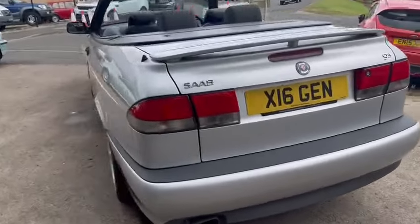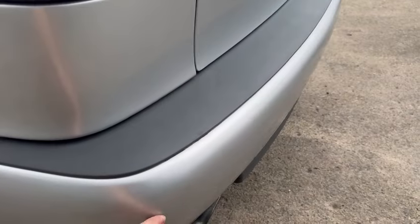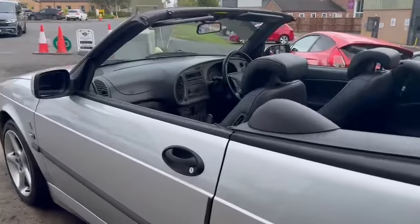Nice and tidy, no major marks or bumps and bruises around bumper corners. A little bit there which just needs cutting out but very minimal. Wheel arches and things are tidy. Just looks a really well looked after car.